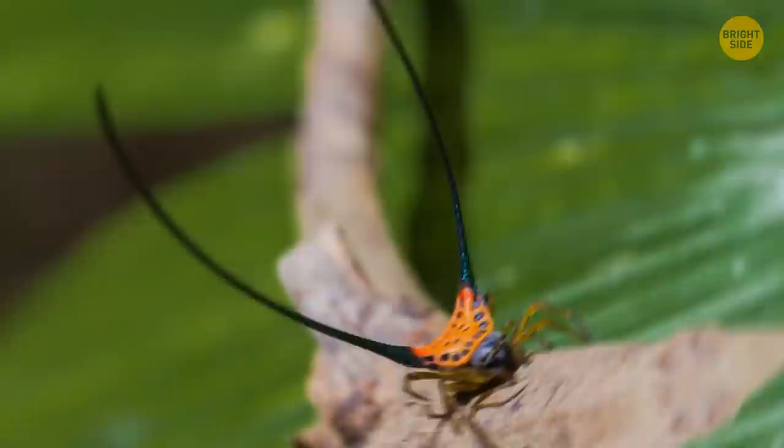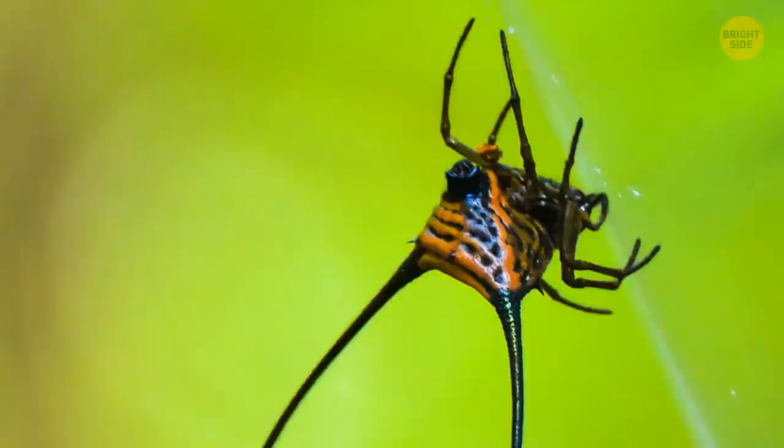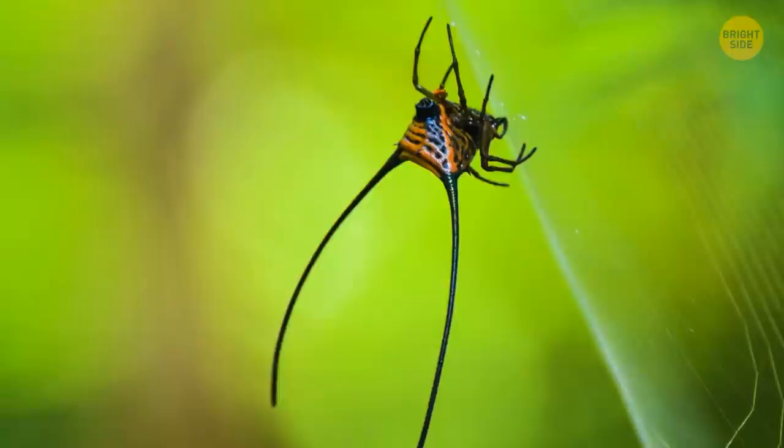The long-horned orb weaver spider is one of the most unusual arachnids in the world. It's just a regular spider in all respects, but for some reason it boasts two long curved horns on its back. The back itself is bright orange to ward off predators — red means danger. But scientists are still unsure why this spider needs those prongs. So there's a web of mystery for you.